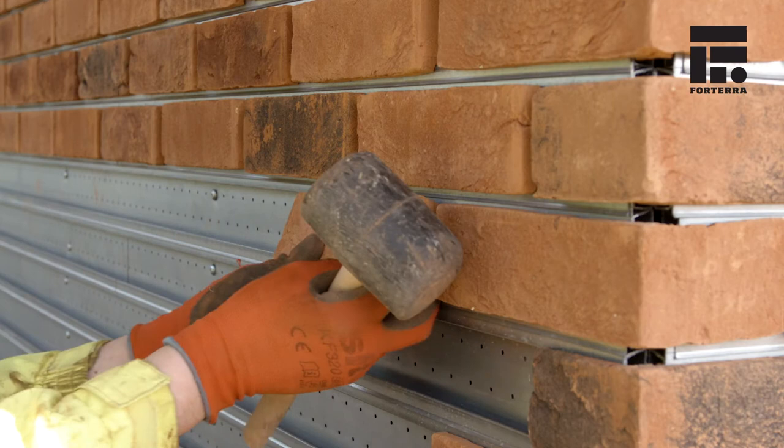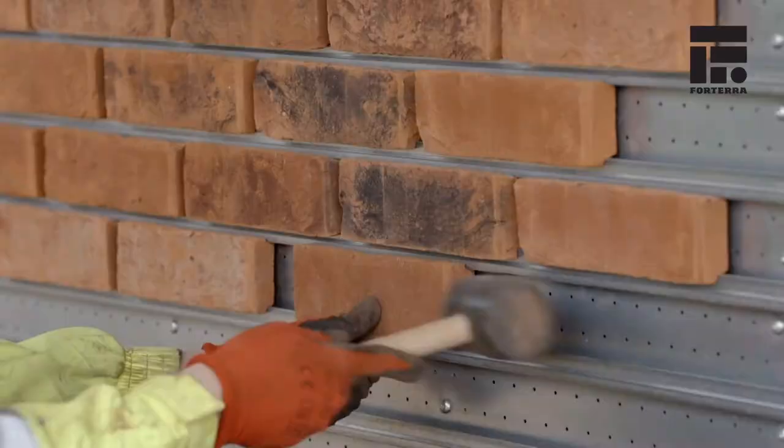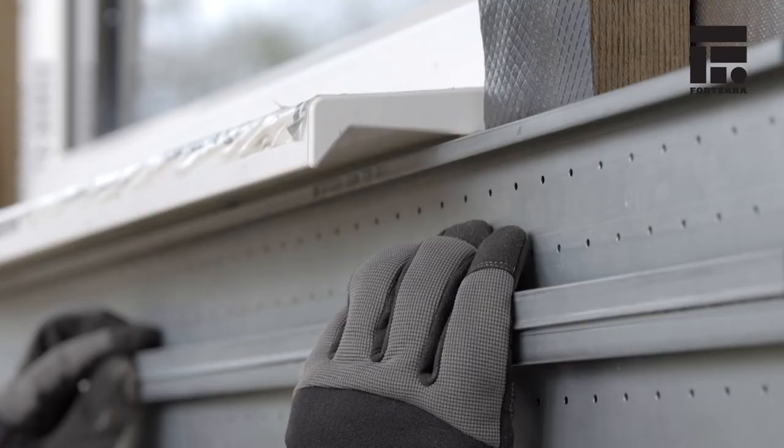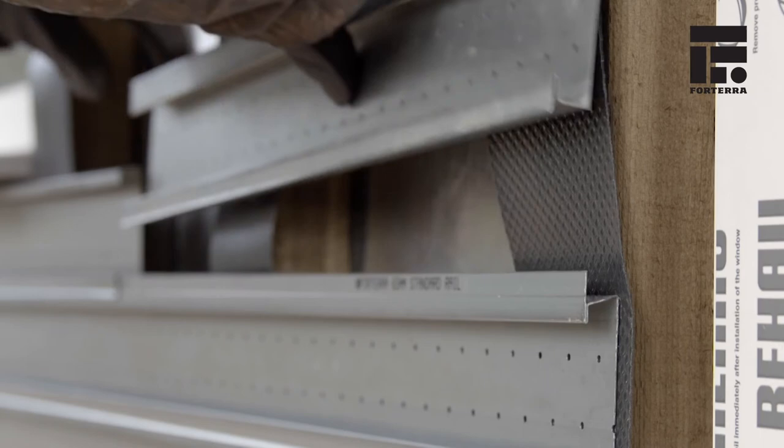The bricks go in very easily and can be moved until they are precisely in position. So basically, whatever gap you've got between your windows, they can get the gap to look right with the greatest of ease.